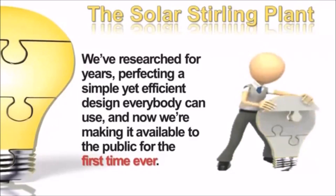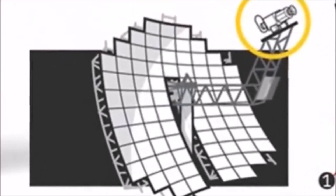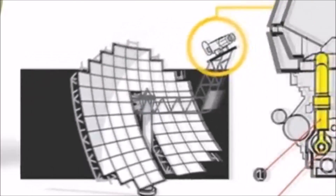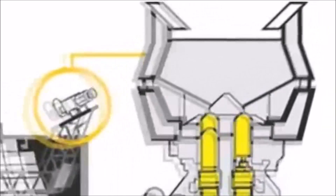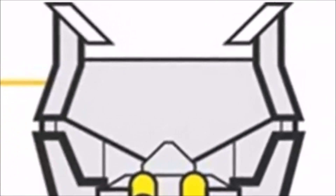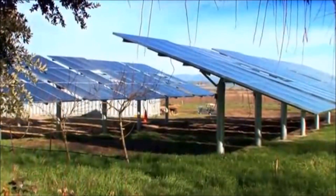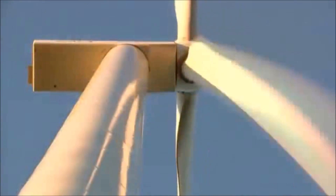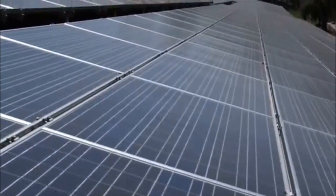Now we're making it available to the public for the first time ever. It uses parabolic reflector dishes to gather the Sun's rays, which are then focused and concentrated into one single spot where the Stirling engine is mounted. The high temperatures of the focused sunlight make the engine rotate at extreme RPMs, generating a massive amount of power — the output is unmatched by other alternative energy devices like solar panels or wind turbines.